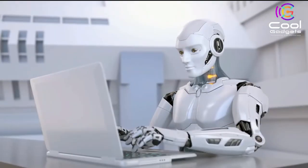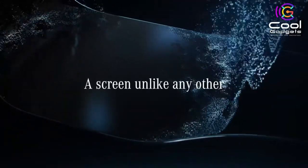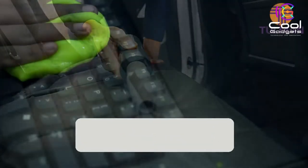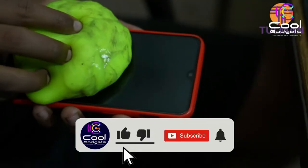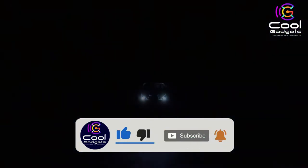Hello viewers, welcome to another great video for the most interesting and innovative bits of tech out there right now, in our list of the coolest new gadgets we think you'll love. If you enjoy cool gadgets like this, don't forget to hit the like button, subscribe to the channel if you're new, and turn on notifications so that you never miss a new video. Let's get started.